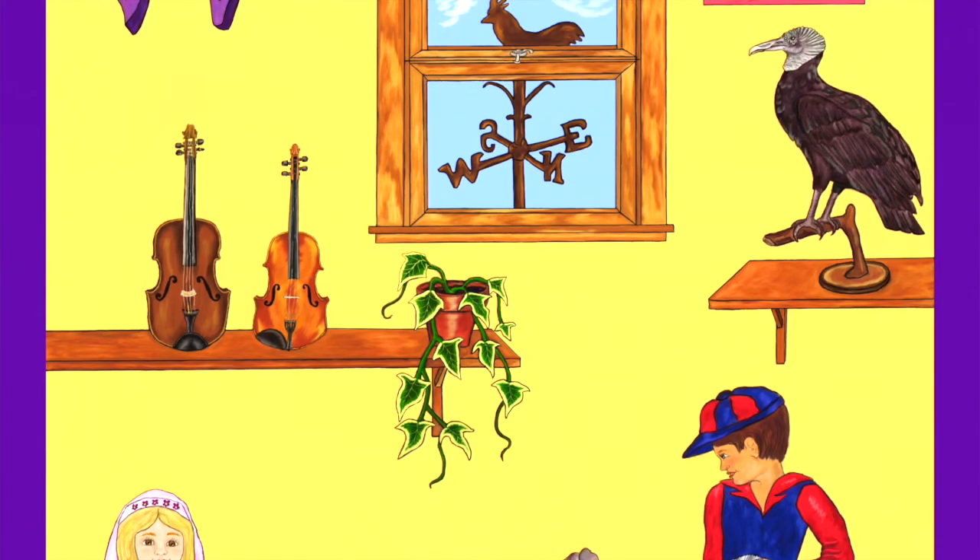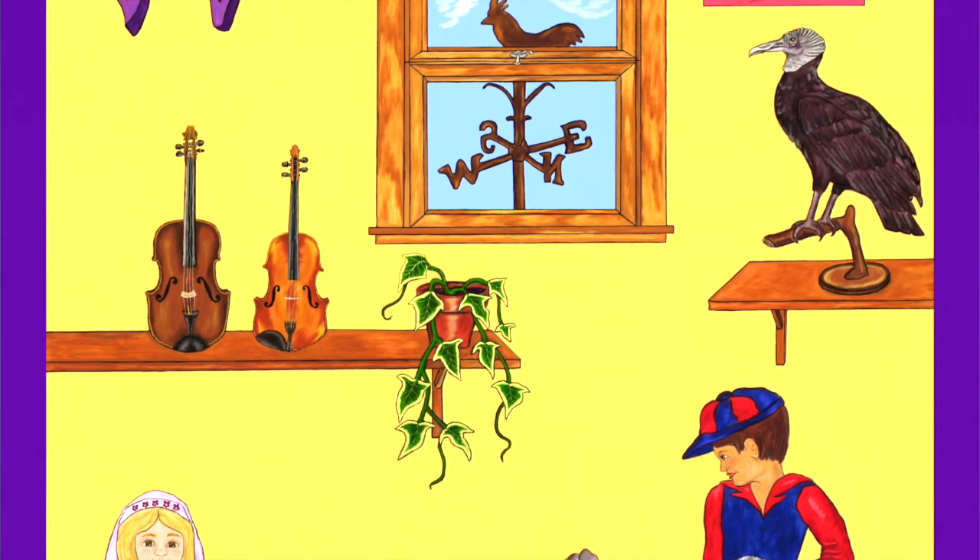The last thing I see on the shelf is a vine. Whoever is taking care of it is doing a really good job. It looks really healthy.